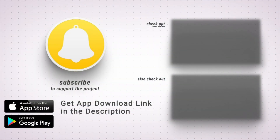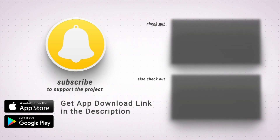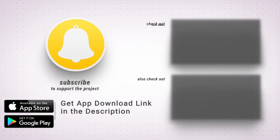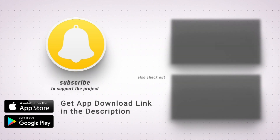For more IPO calendars, lock-up periods, portfolio tracking, and latest updates, download IPO Stocks Market Calendar. Click the link in the description. Available for iOS and Android.